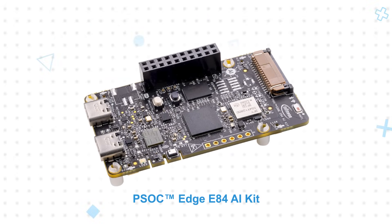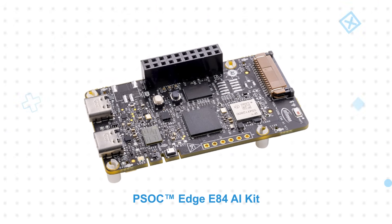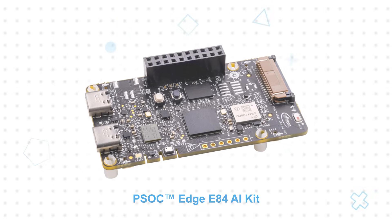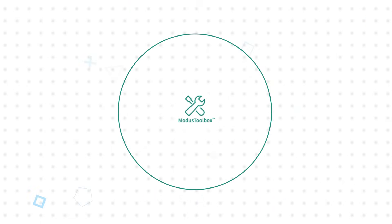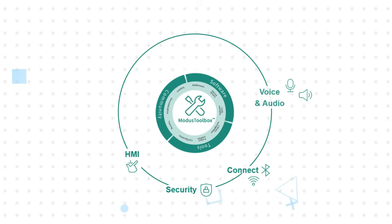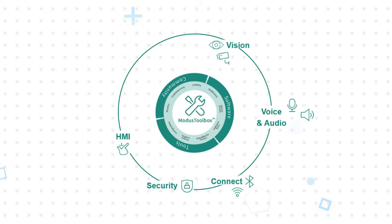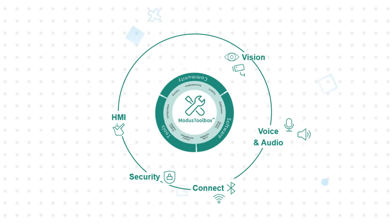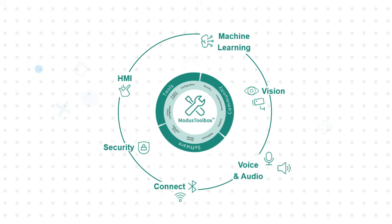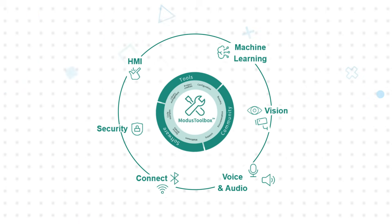The PSOC Edge E84 AI Kit is a low-cost kit with multiple sensors intended to evaluate the AI capabilities of the device. Software support includes DeepCraft Edge AI solutions, Modus Toolbox, and a modular portfolio of PSOC Edge software blocks, enabling developers to create and deploy ML models with comprehensive support for different development flows and production firmware development.